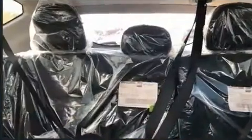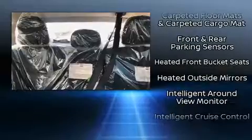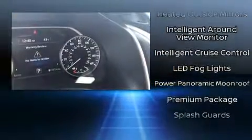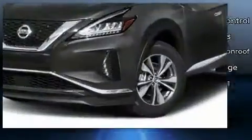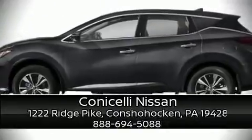Nissan ensures the safety and security of its passengers with equipment such as dual front impact airbags, front and rear side impact airbags, traction control, ignition disabling, and four-wheel disc brakes with ABS. Brake assist technology provides extra pressure when applying the brakes. Stop by our dealership or give us a call for more information.